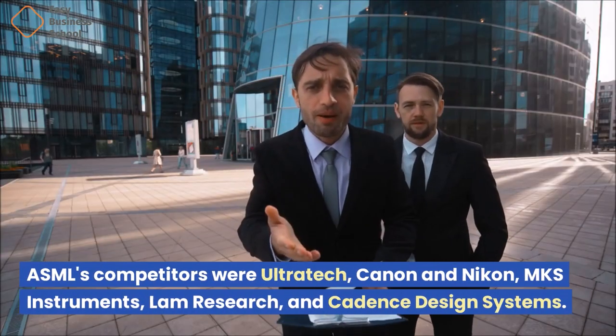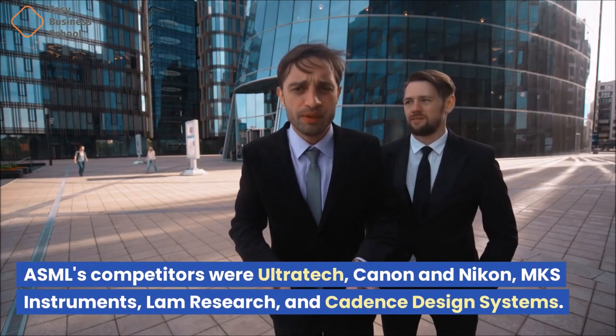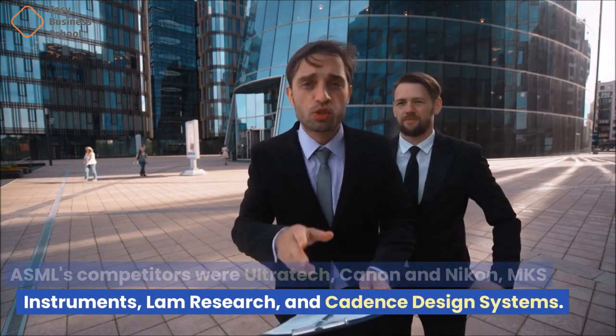ASML's competitors include Ultratech, Canon, and Nikon, MKS Instruments, LAM Research, and Cadence Design Systems.